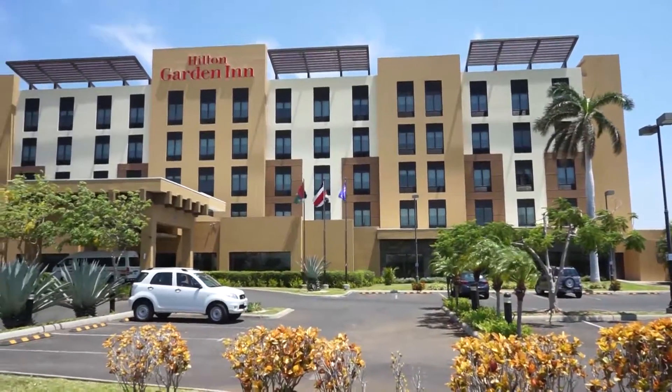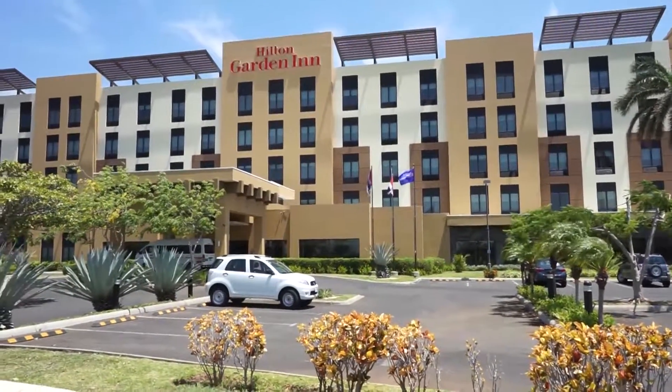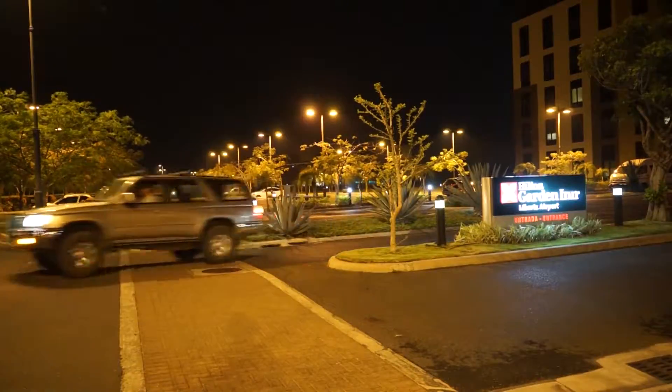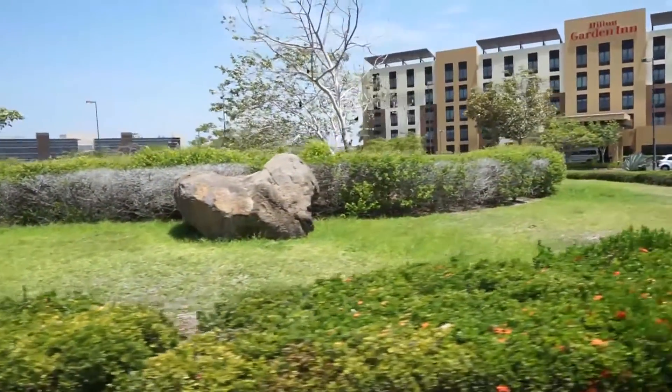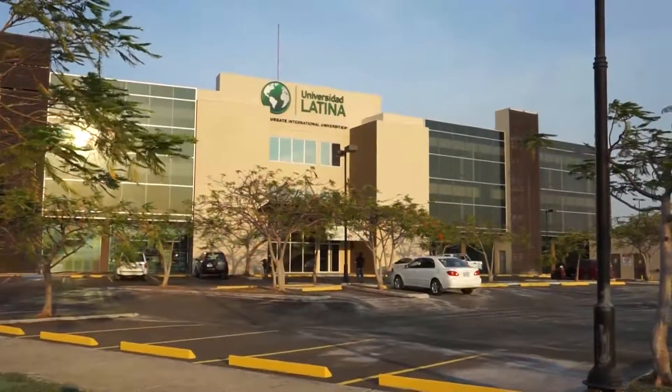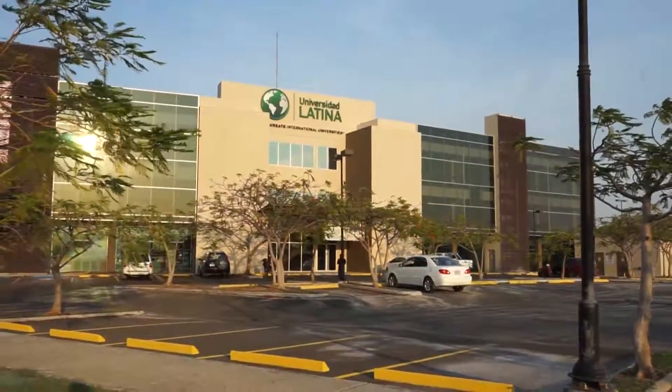Our on-site hotel allows company employees traveling for business to stay in comfort and close proximity to project sites. The university located in the Solarium office park provides on-site access to an educated workforce.